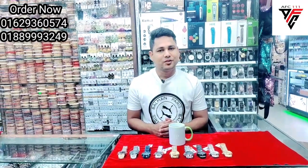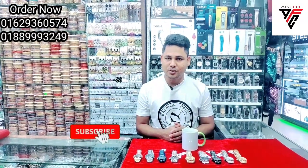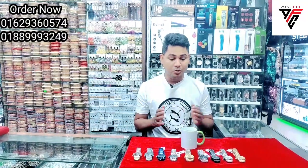Hello everyone, welcome to our channel. Subscribe, like, and follow us on Facebook. We have a special product.